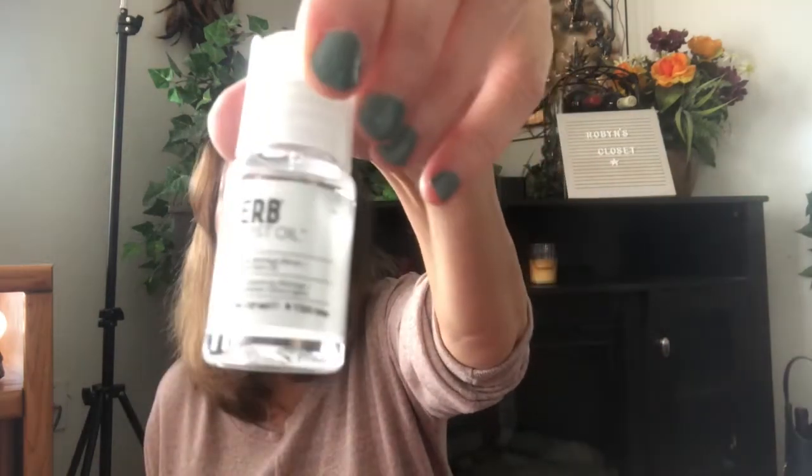Then we have the Verb Ghost Oil — I've never heard of this one. This weightless wonder oil is infused with moringa oil and bamboo extract to smooth frizz, strengthen your hair, and help maintain moisture. Apply to damp hair before a blowout, or to dry hair to smooth and add shine. It retails for $36 for the large size. This is really nice this time of year when the heat's on and your hair gets frizzy.